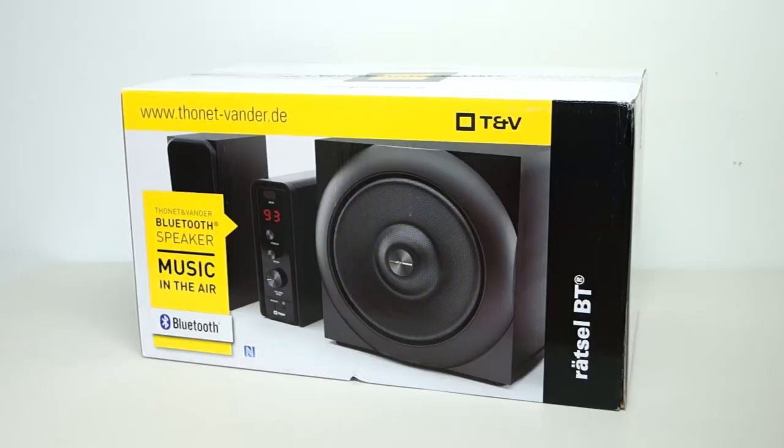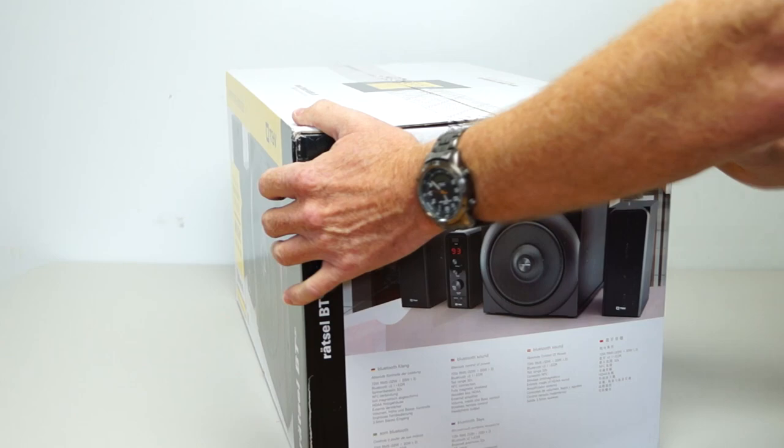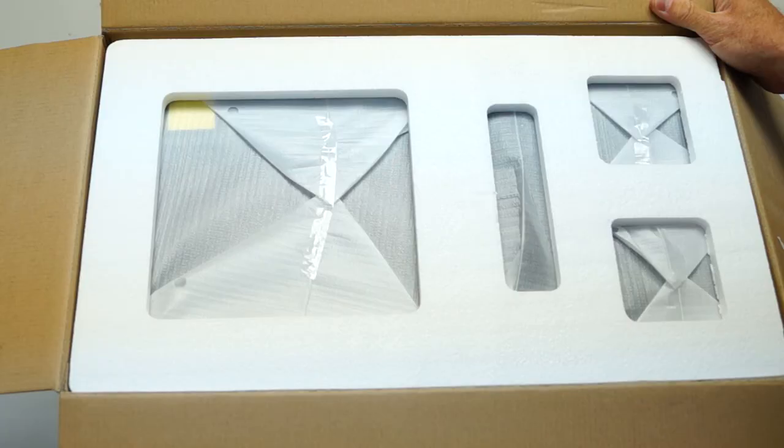Today I'm having a look at a German-engineered Bluetooth 2.1 speaker system from Phonet and Vandr. It's their RATSO BT. It comes in this great-looking box that has plenty of features, specifications, and pictures of the product on it. The packaging is quite good.